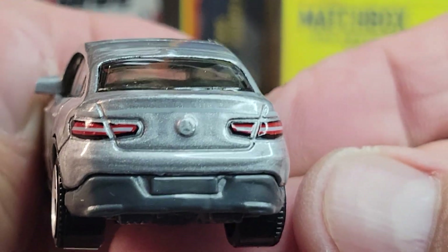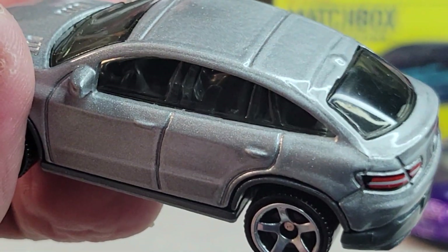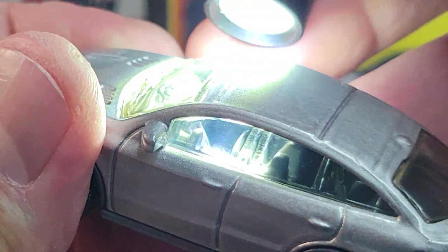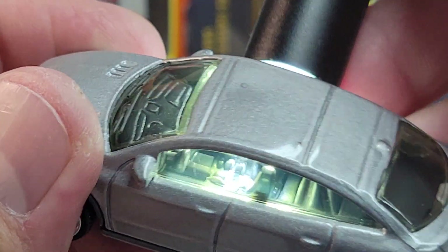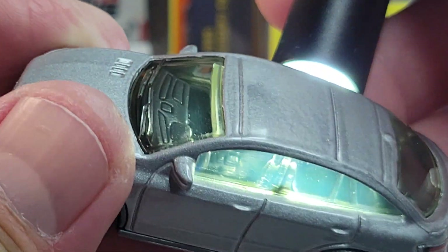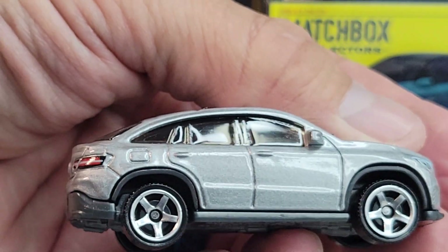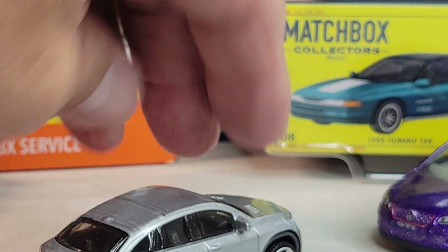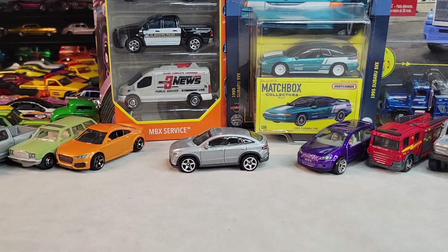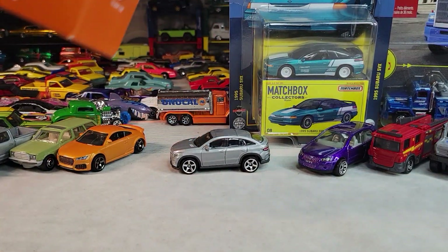There's the rear deco. Let's see if we can see inside a little bit. Cool. Up next going to open up this 5-pack.